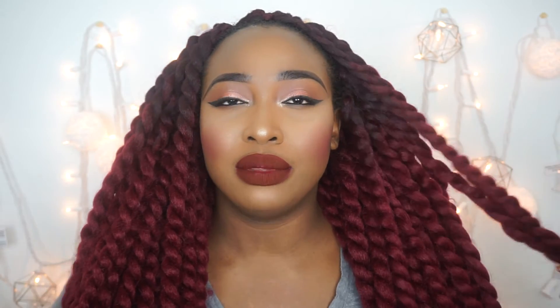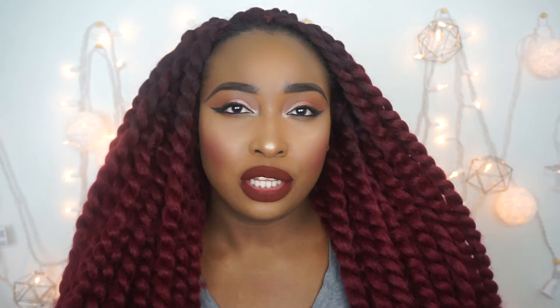I'm definitely going to get the black one — the brownish black — and do this style again, maybe later on down the months, maybe when it gets a little bit colder.